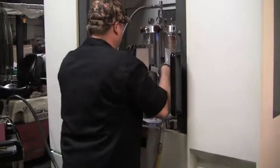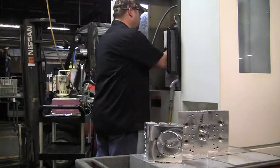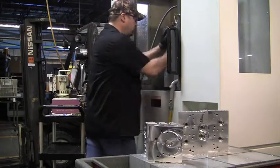Western now mills its manifolds using Kurt Cluster Towers at top machine speed: 15,000 RPM and 350 inches per minute, with part repeatability of two ten-thousandths of an inch.